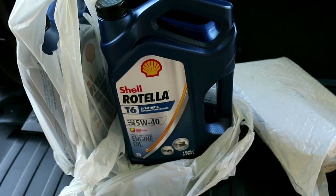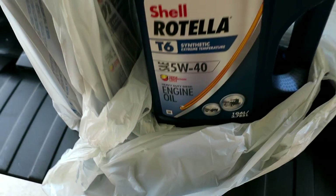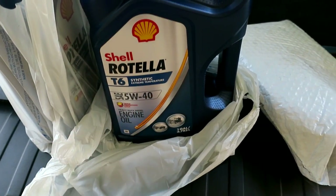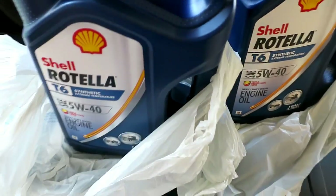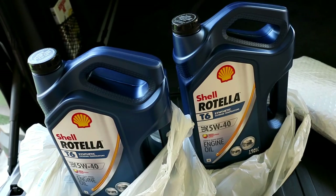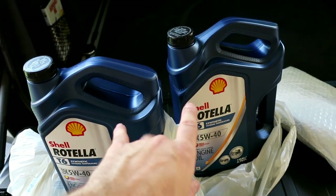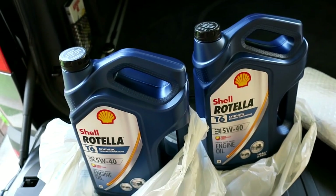On my N54-powered car I use Shell Rotella T6 5W-40. It's a full synthetic, it's got all the zinc added, everything you're going to need. It's a 40 weight so it's good for high heat and extreme temperature. I buy two of these — it's awesome oil and you can find them at Walmart for about $21-22. I'll need both and have a little left over for next time. I even use it on the X5, it's such good oil.